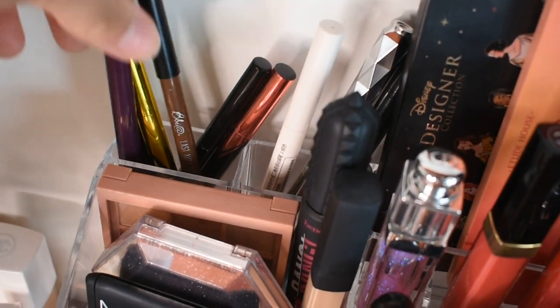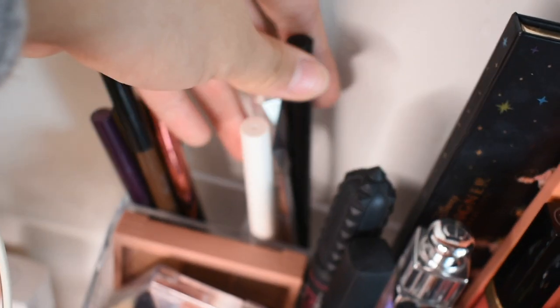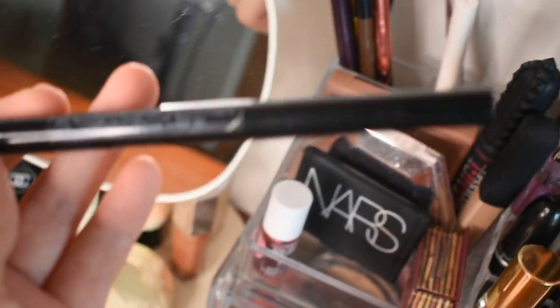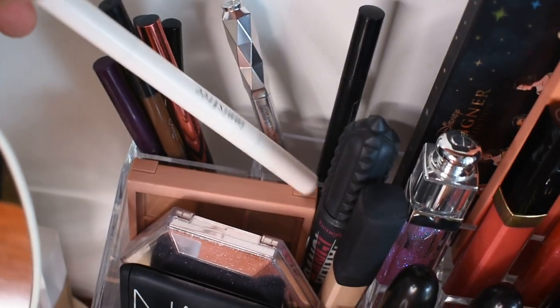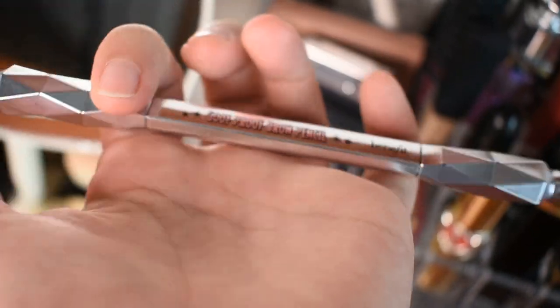Here on the left side I keep all my eyeliners, gel or liquid — I have Maybelline and Kiss Me. On the right side I keep my eyebrow pencils. This one is from Shu Uemura, it's very popular in Asia. A friend gave it to me because she changed her hair color. And this one is from Innisfree — I still have a new one inside. This is a Goof Proof Brow Pencil from Benefit, in the shade 4.